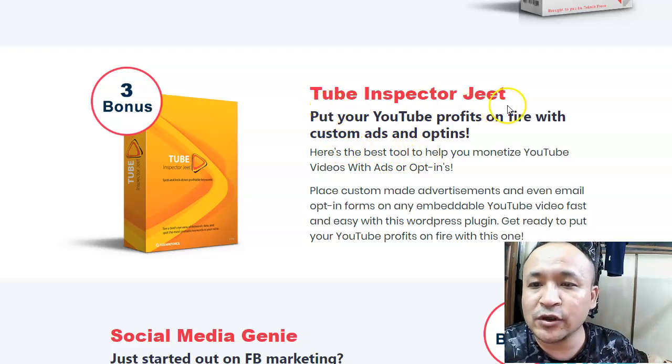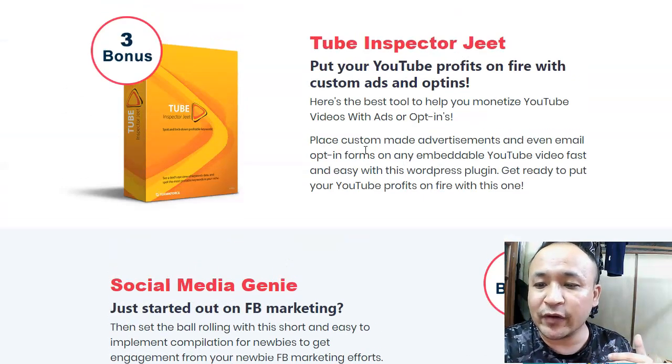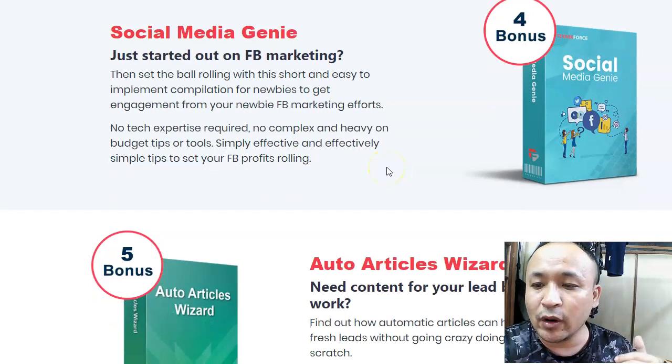Bonus number three is called Tube Inspector Jeet — this will put your YouTube profits on fire. It's about how to drive opt-ins and build lists, because building lists is very important. Once you have an email list, you can market to them over and over again. Bonus number four is Facebook Marketing — in this bonus you'll learn how to market effectively on Facebook.